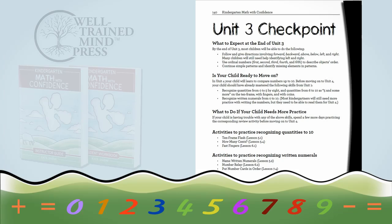And then there are checkpoints at the end of every unit. These will help you know whether to move on to the next unit or to practice the current one a little bit more. Something I hear from parents a lot is that they often struggle knowing whether or not to move on, so I've tried to make that really clear in these checkpoints so that you will feel confident in your decisions.